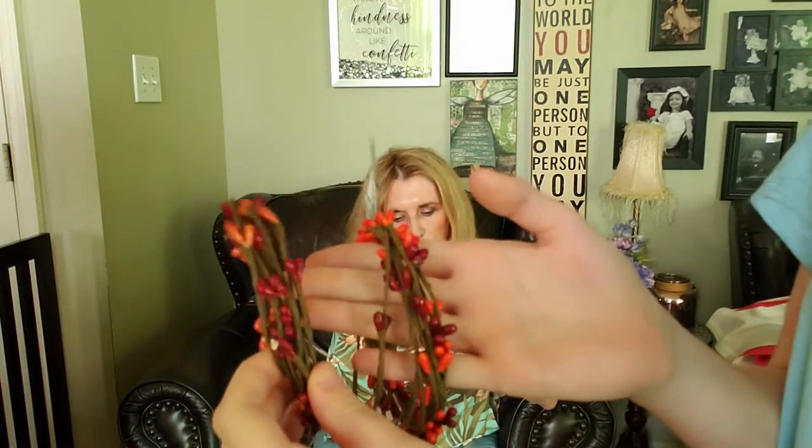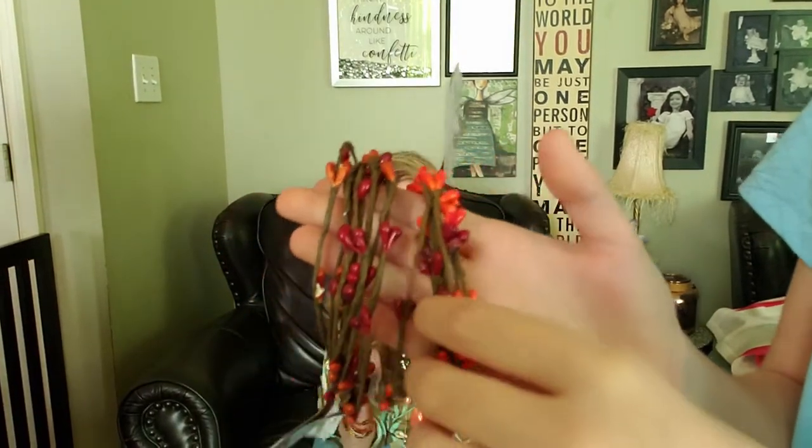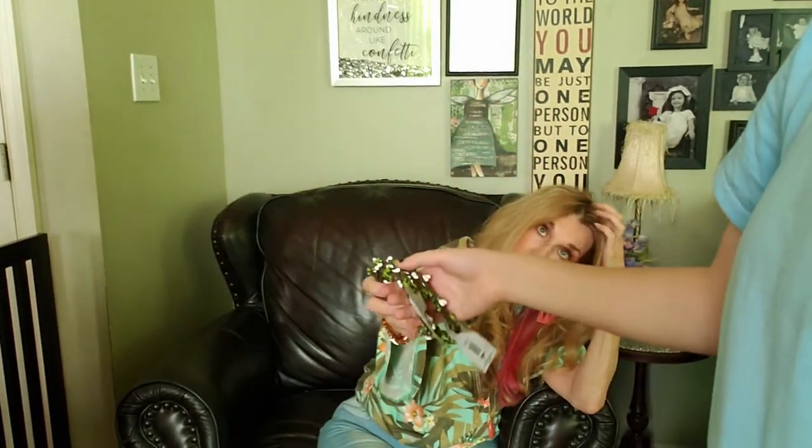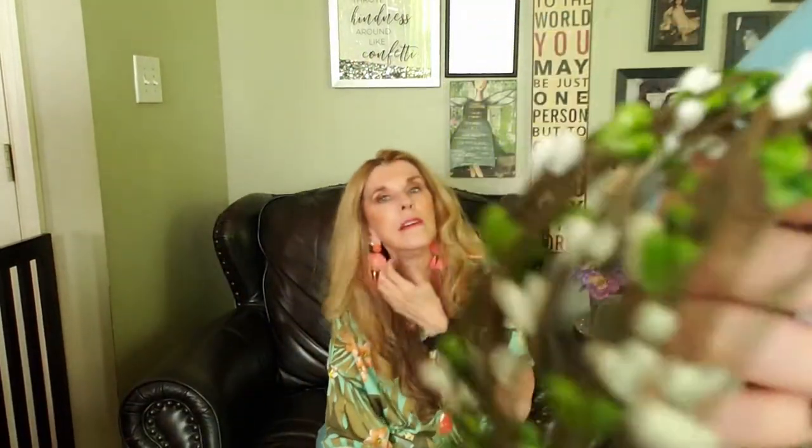They have all your little berry garlands in all the different colors - they have the orange, they have the dark orange and the burgundy. I love this color - the green and white. How pretty is that? I think you could use that at Christmas time too.